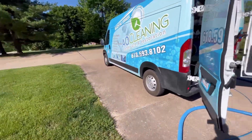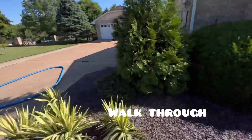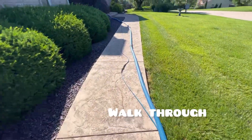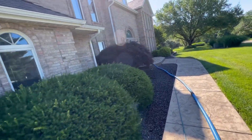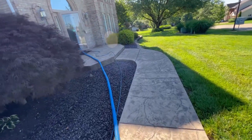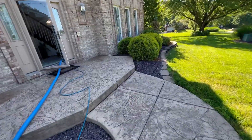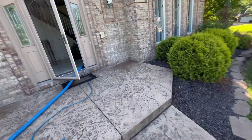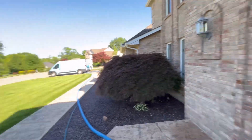Ryan here from AO Cleaning — hope you guys are having a great day. We're on a carpet job today. This client found me on Facebook and we've got 12.5 areas. You guys know we charge $60 per area. They also had some problem areas, and they want to reapply their carpet protector — we charge $40 per area for that.